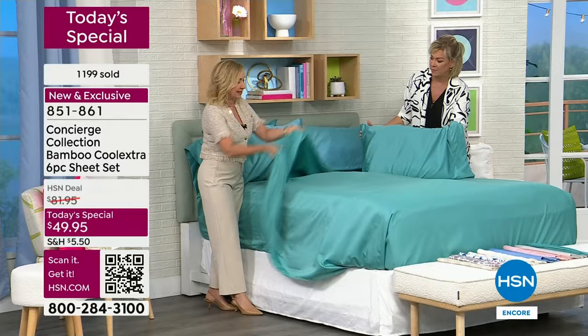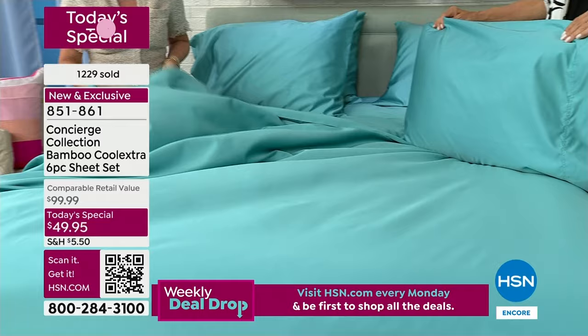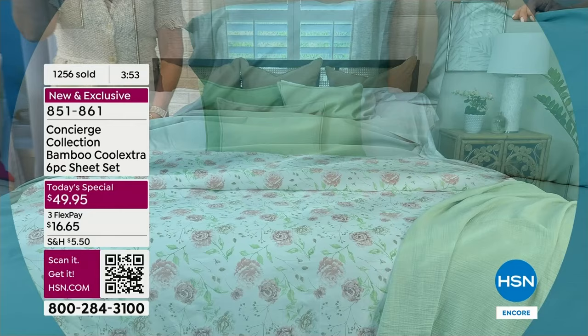The way these wash, they launder beautifully. I already showed you — I laundered mine twice and I've had a set for over four years. I still use it. I can always tell when my bamboo Cool Extra sheets are on the bed. I just sleep better. I don't wake up as often. I don't kick the covers off as often. What I did at home is I mixed the white with the floral duvet cover.